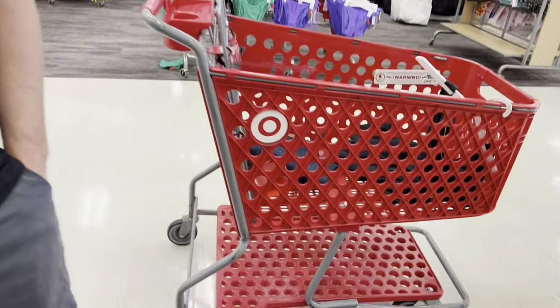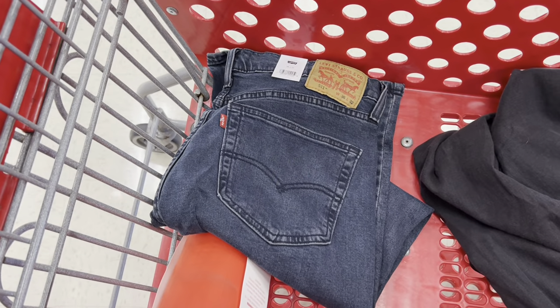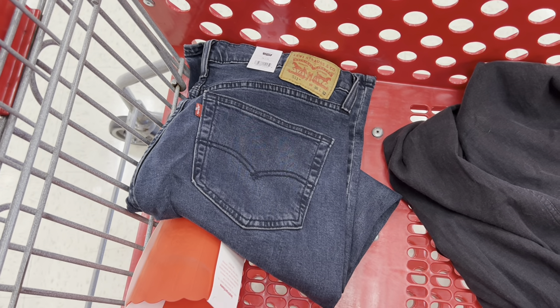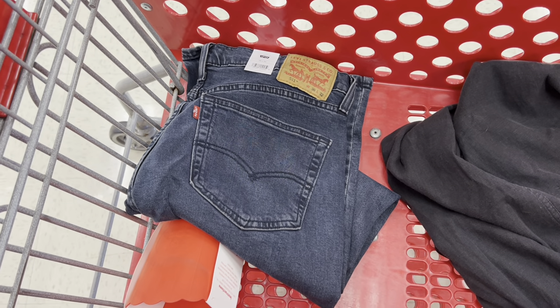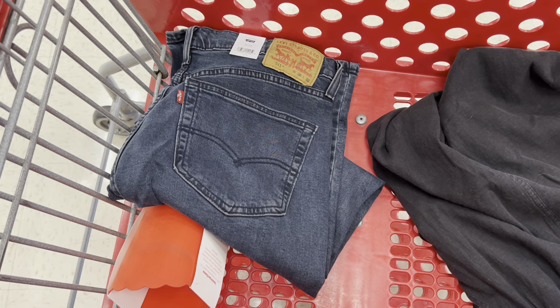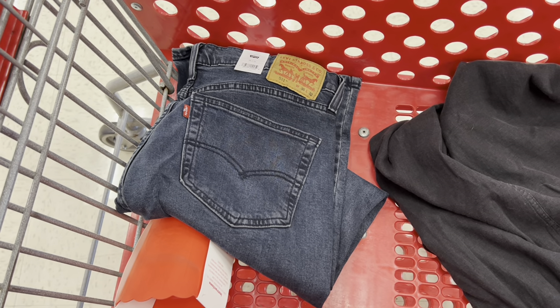Tampa Jay was also flabbergasted at the fact that Target has Levi's — someone who has always bought Levi's. He noticed they're a tad bit cheaper than where he usually gets them, like Kohl's or JCPenney. He's going to try them on. Since he was a kid, his mom always bought him Levi's — mostly secondhand ones. They were a lot cheaper back in the late '80s.